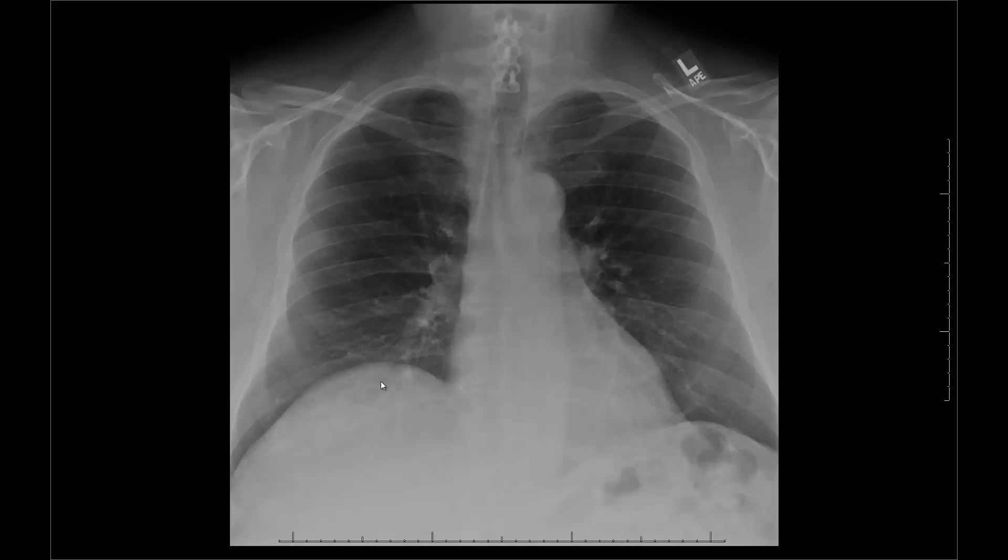The function of the diaphragm is to contract and drag itself down to pull the lung bigger, which sucks air into the lung. When the diaphragm relaxes, the air is pushed out. That is normal function.